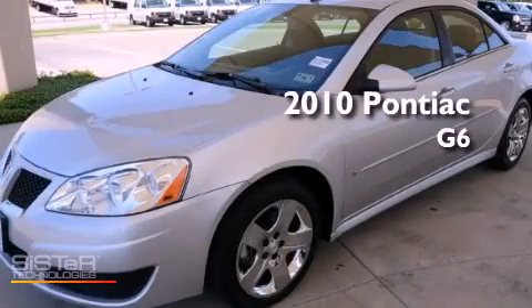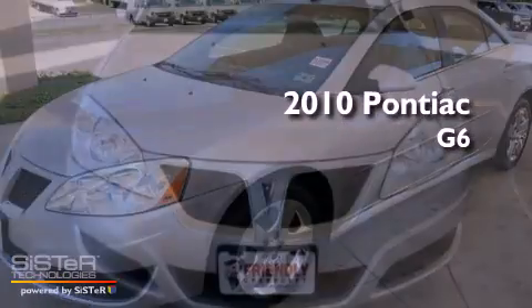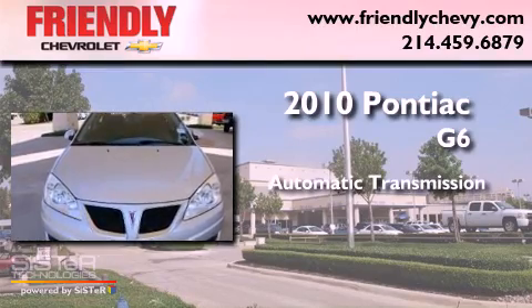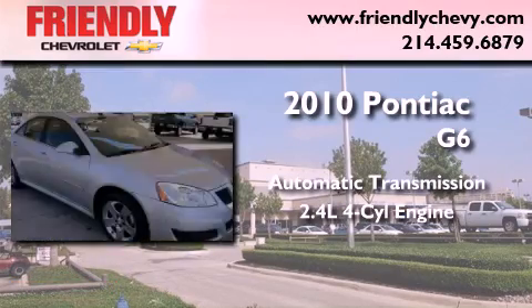This is a 2010 Pontiac G6. This car has an automatic transmission and an inline four-cylinder engine.